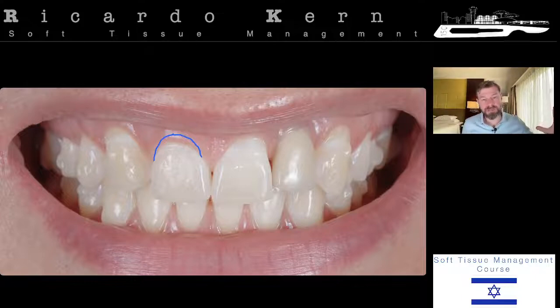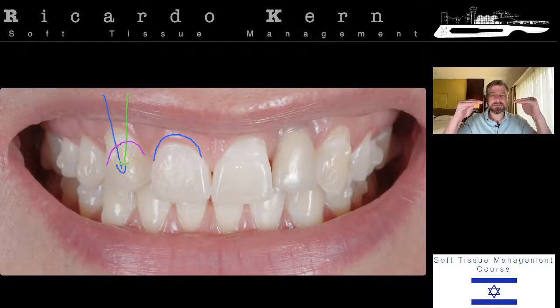The other lateral incisor is actually a canine that was orthodontically brought into this place. For me it would have been better if this canine had a better position — with the long axis fixed straight and a little bit of orthodontic extrusion bringing the cervical margin up. That would make my work easier. We'll do another connective tissue grafting here to cover the root and change the cervical margin to emulate what's supposed to be the perfect lateral incisor gingival frame.